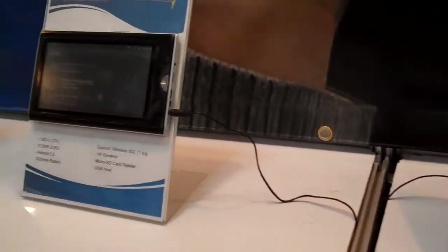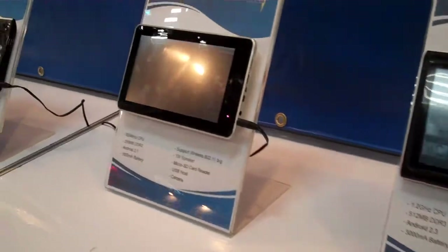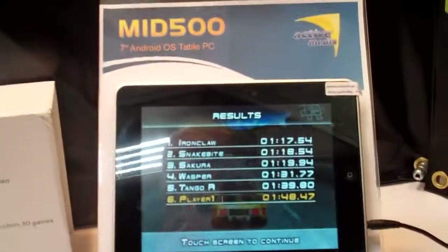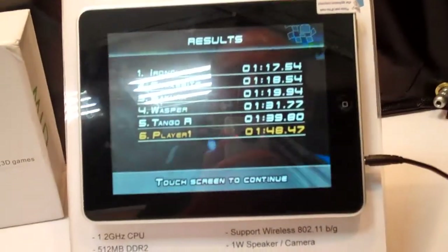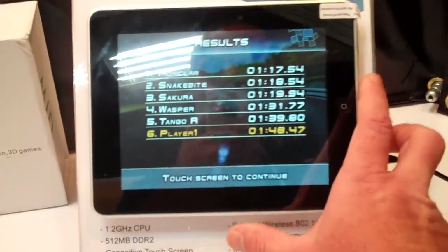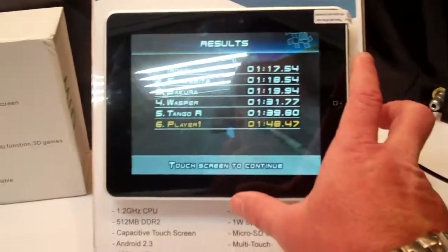It looks like quite a selection of the typical ones that we've been seeing before, but this little one here in the corner with a 1.2 GHz CPU and 512 MB of RAM is quite a nice size device. It's probably about the same size as the RIM PlayBook.